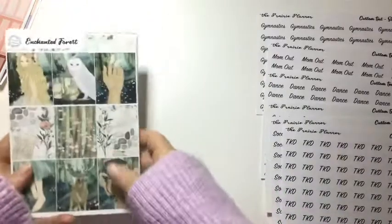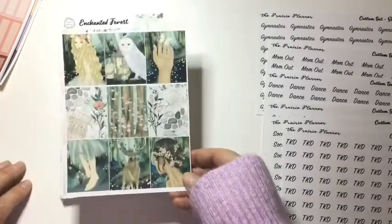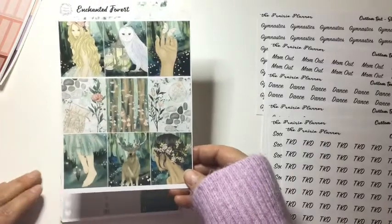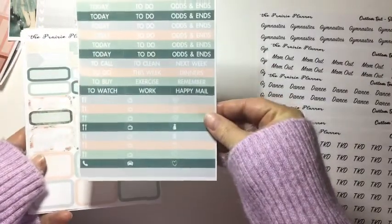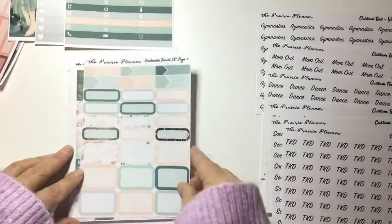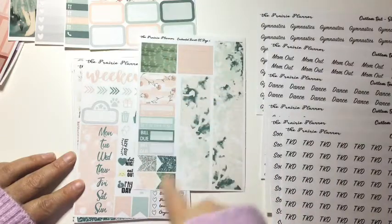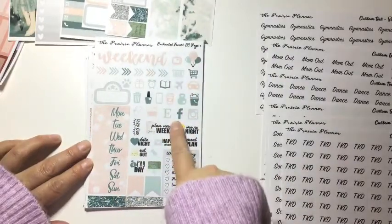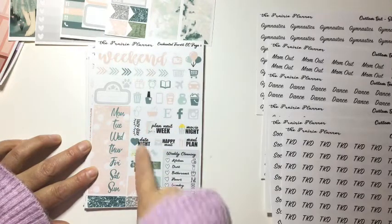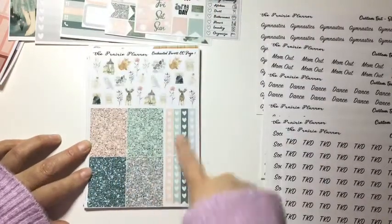Now on to the kits. The first kit is Enchanted Forest — I've been eyeing this artwork and held off, and then I thought, why not? So I got the full boxes, heart checklists, today-to-do's and little things, half boxes, quarter boxes, and appointment labels, your bottom washi, bill dues, habit trackers, patterned washi and flags. Your weekend banner, date covers, all of your icons, some arrows, your movie marquee, some script icons — my favorite is always the cleaning list — and some more flags.